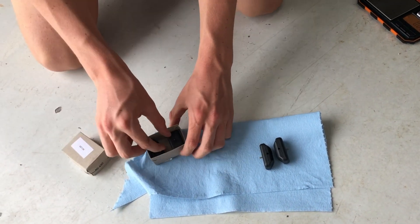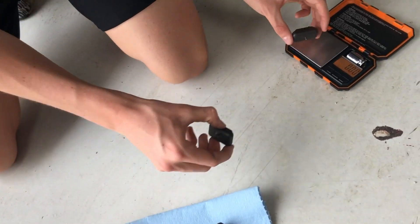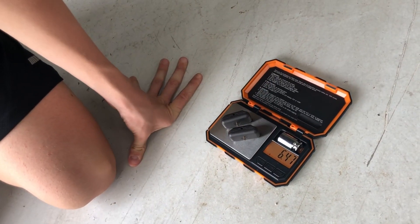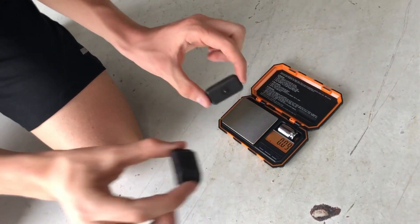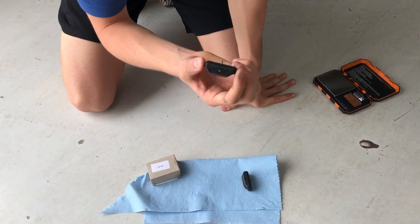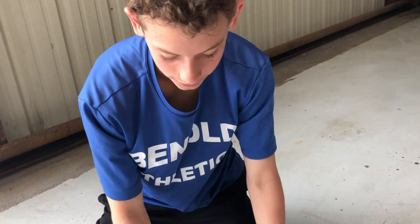Now these are brand new ones that we're going to install. They weigh 6.48 grams, so those are perfect — those are the good ones. The old ones are completely way too full of gas, so we're going to replace them with these new ones.